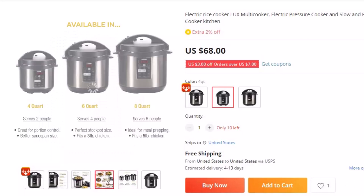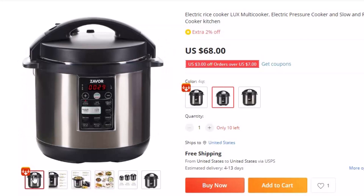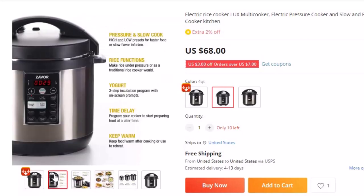Cook risotto in 7 minutes, vegetables in 3 minutes, chicken in 10 minutes, and even cheesecake in 30 minutes. All your favorite recipes easily adapt and cook in as little as one-third of the time.